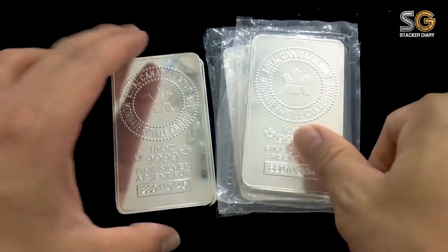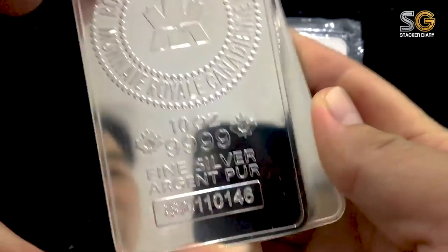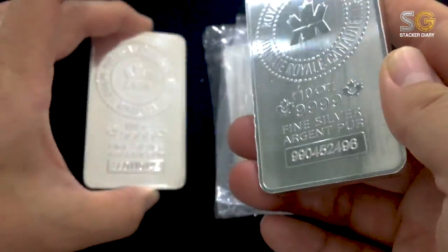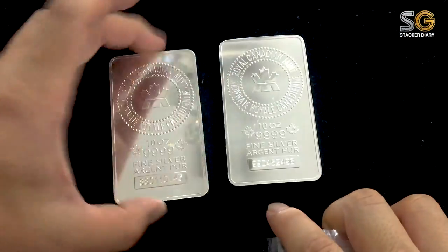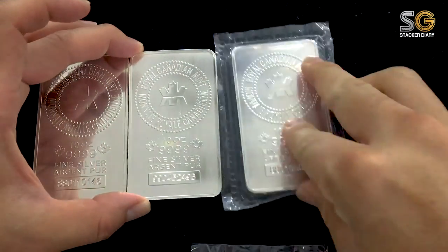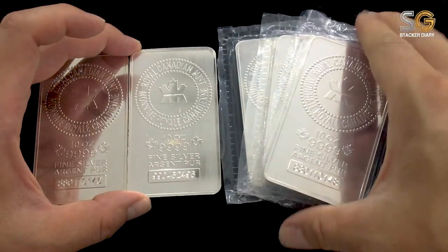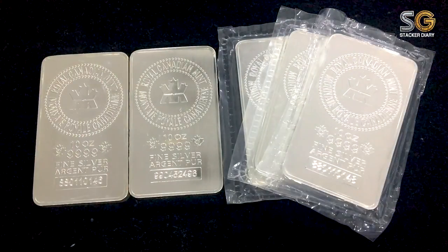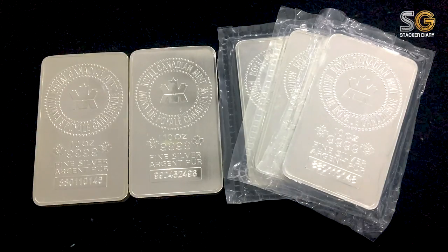I bought these at around $232 each. At that time the silver spot price was at $22 per ounce, so we pay a bit of a premium because of the design — I feel it's quite reasonable. I have this precious metal worth around $1,000 with me. Thanks for watching — I'll share more next time, stay tuned.